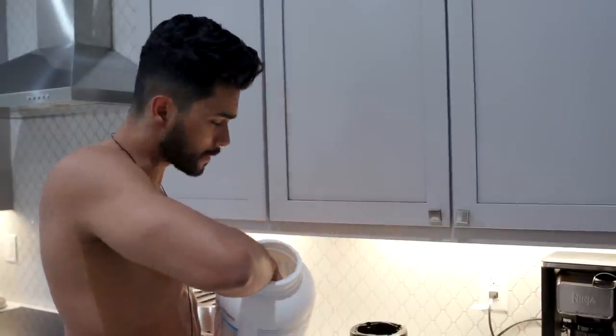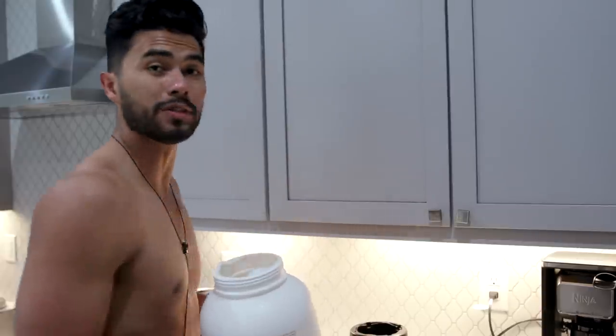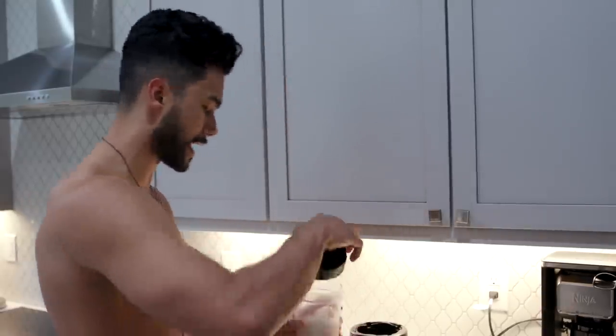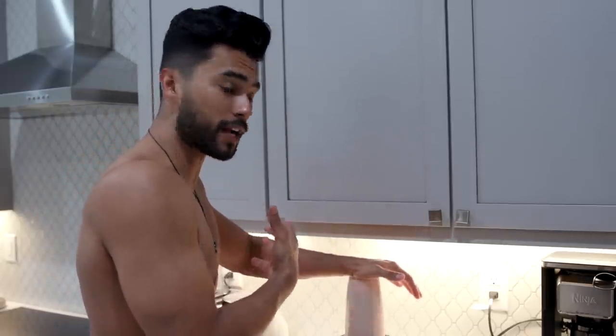Now we're in the kitchen. Before I go to sleep, I like to have a midnight snack. Your body's gonna be at rest for about eight hours, at which point it's gonna get hungry, so you need to feed it. What I like to do is take a protein shake with casein protein. This is a slow-releasing style of protein that over the night is gonna feed my body and fuel it.